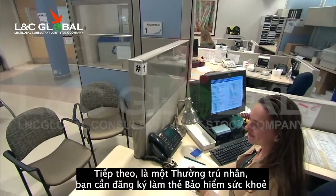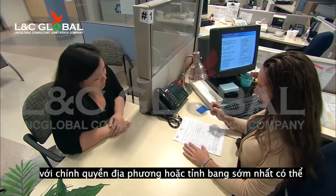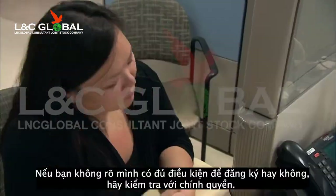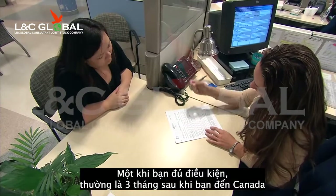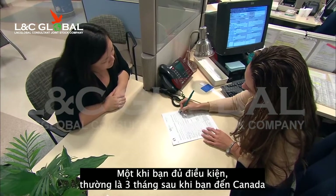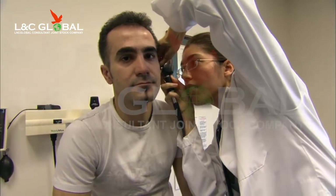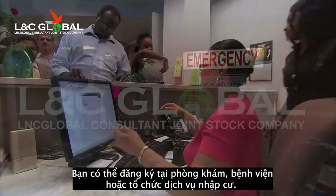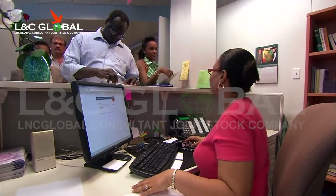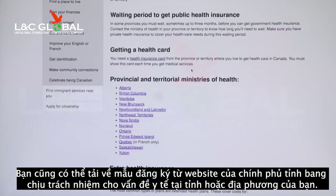Next, as a permanent resident, you should apply to your provincial or territorial government as soon as possible for a government health insurance card. If you're not sure if you are eligible to apply, check with them. Once you are eligible, which is usually three months after you arrive, this card will allow you to receive health care services paid through taxes. You can get an application at a doctor's office, a hospital, or an immigrant-serving organization. You can also download the application form from the website of the government department responsible for health in your province or territory.